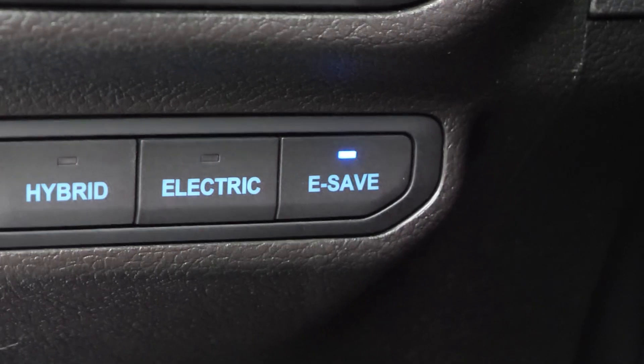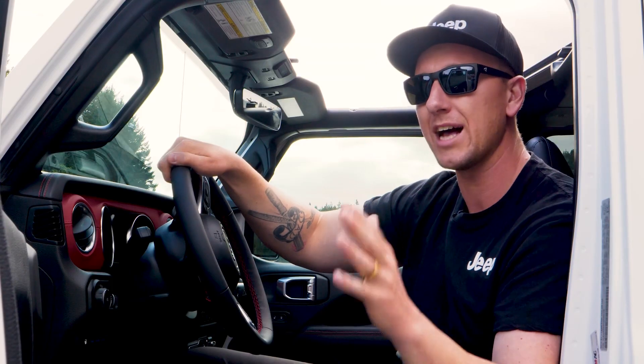Last but not least, we have E-Save. This operates solely on gas power to preserve your battery power for later on in your journey.